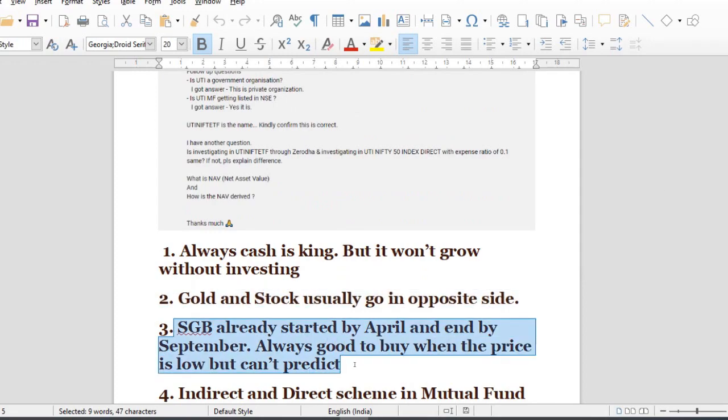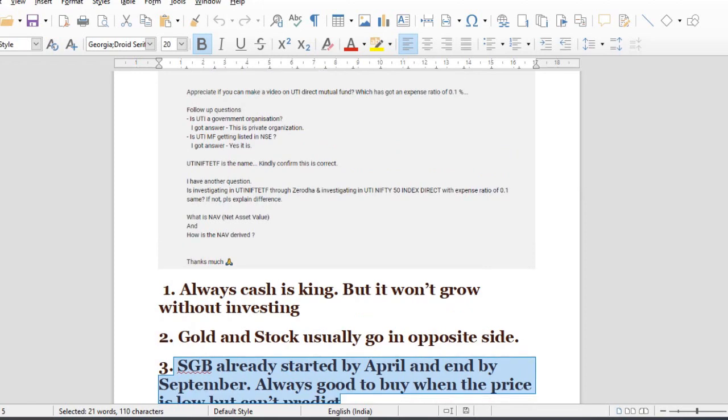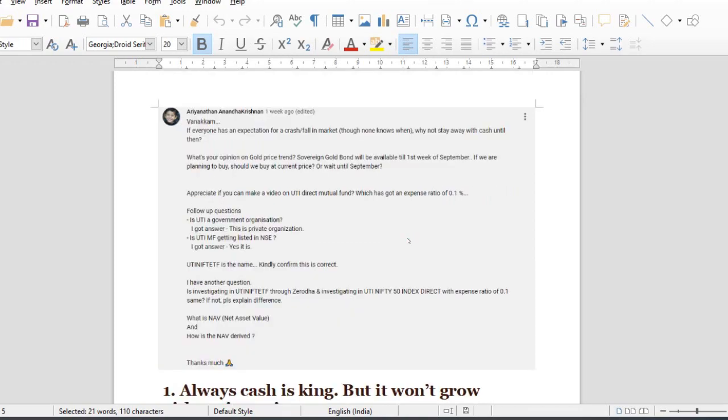The SGB window is going to be in September. If you analyze the price over the course of years, it is going to move. UTI MF is getting listed on NSE, maybe in the near future.